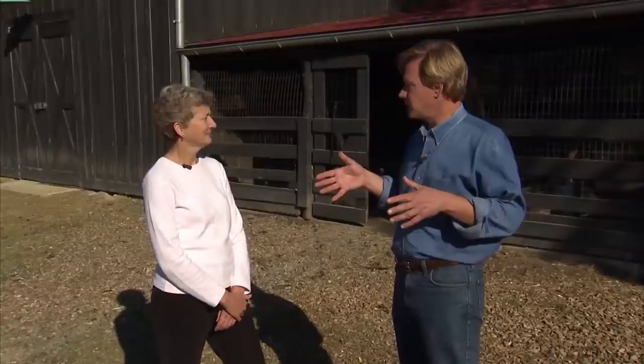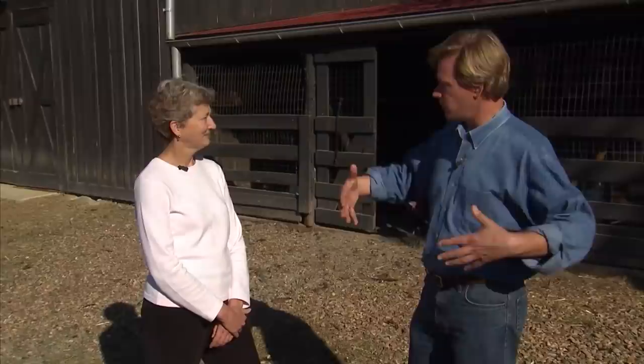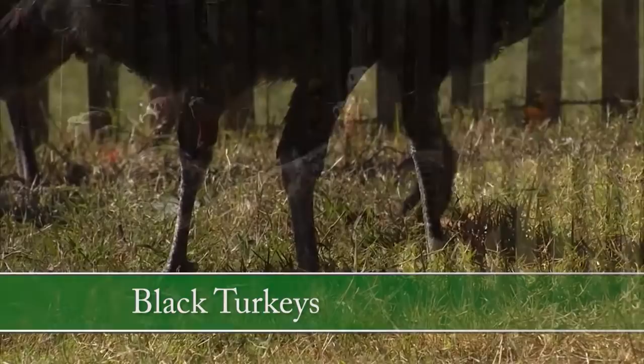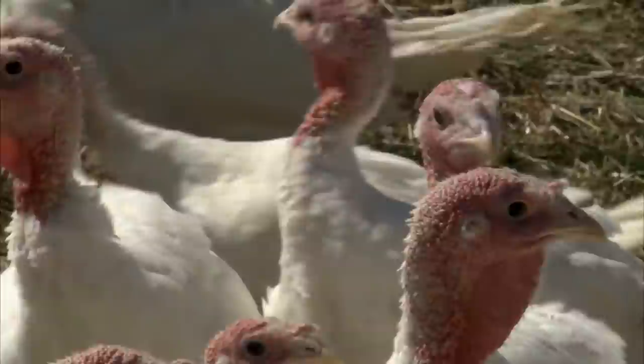The turkeys are about halfway through their growing period. As a child, Alan was fascinated by turkeys — the symbol of Thanksgiving, these enormous birds. He's proud that they're an American species. He asks Marjorie to help him understand, from the American Livestock Breed Conservancy's standpoint, where heritage turkeys stand — across the various breeds — in terms of population and genetic health.